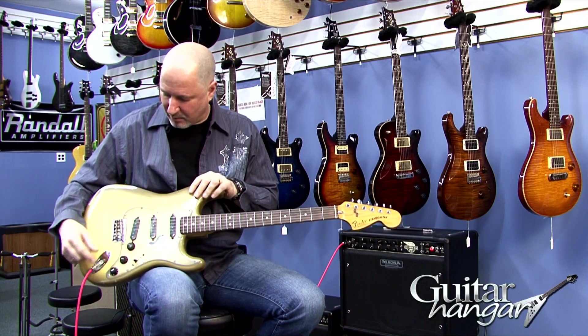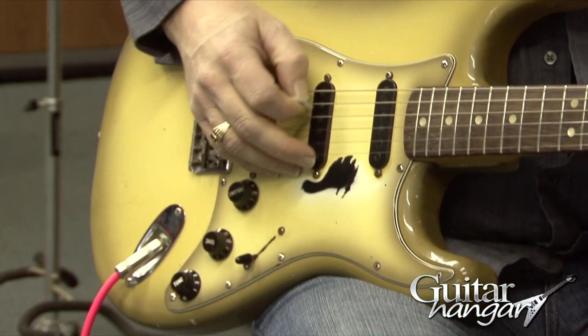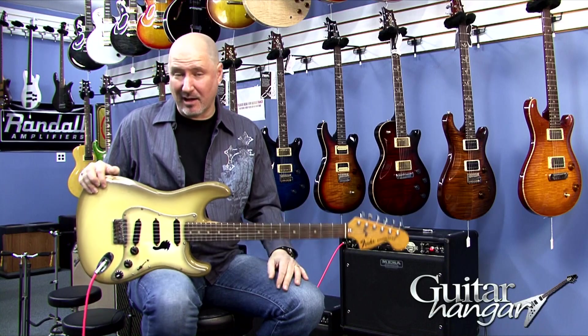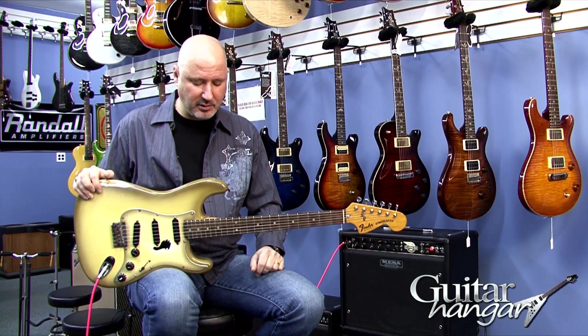It was missing this tone knob, so we put another tone knob on it. And it also came in without a hard shell case. I recently saw a hard shell case go for about $100 on eBay for a '79 Strat, so it's not a huge investment there.